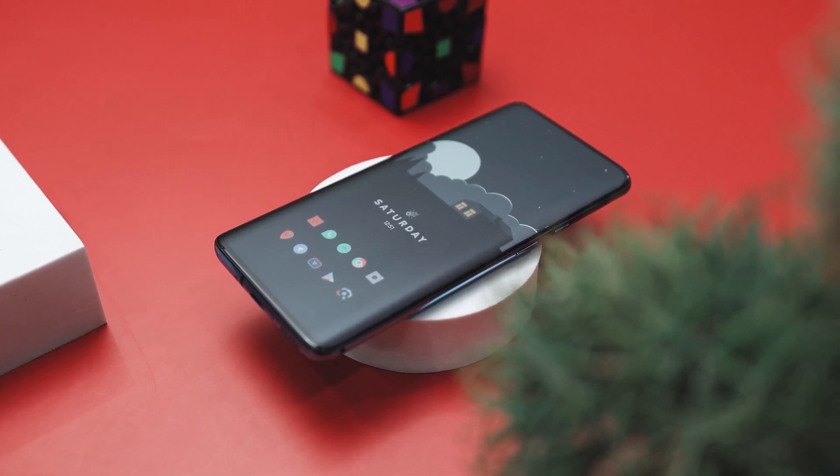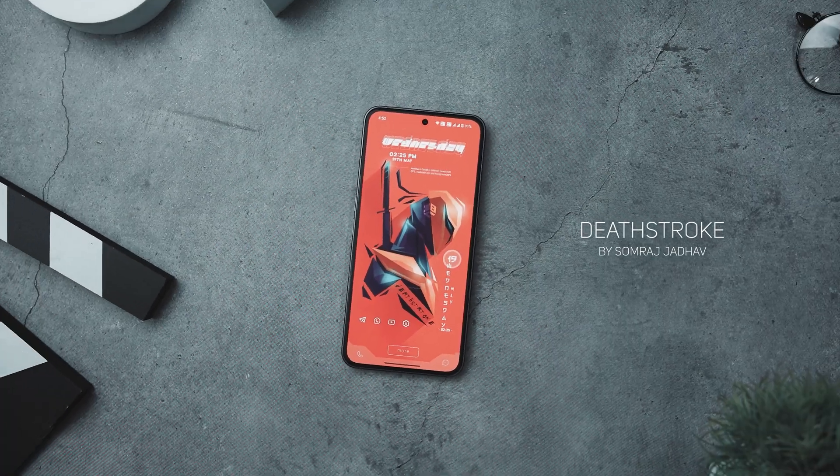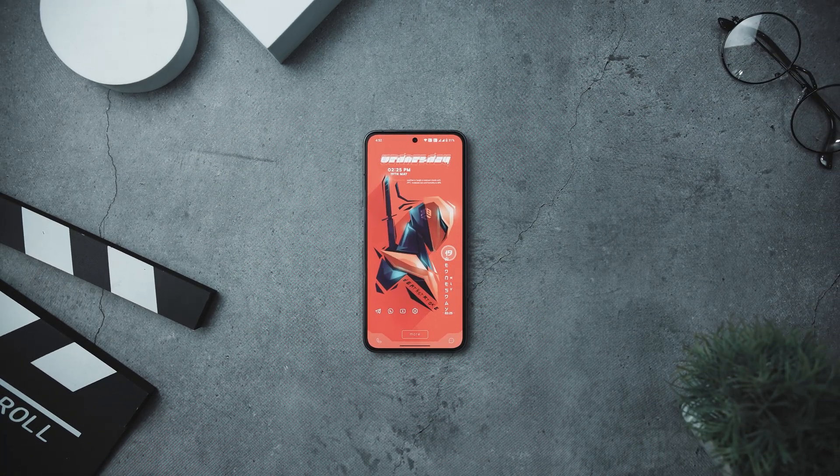To sum it up, this home screen setup is all about creating a peaceful and organized digital space. With its limited color palette and minimalistic approach, it emphasizes simplicity and ease of use, making your phone both stylish and functional. The Deathstroke Android home screen setup is a captivating blend of minimalist elegance and bold aesthetics.